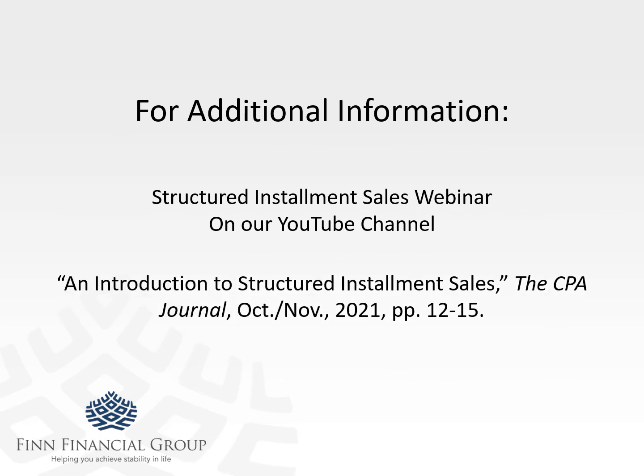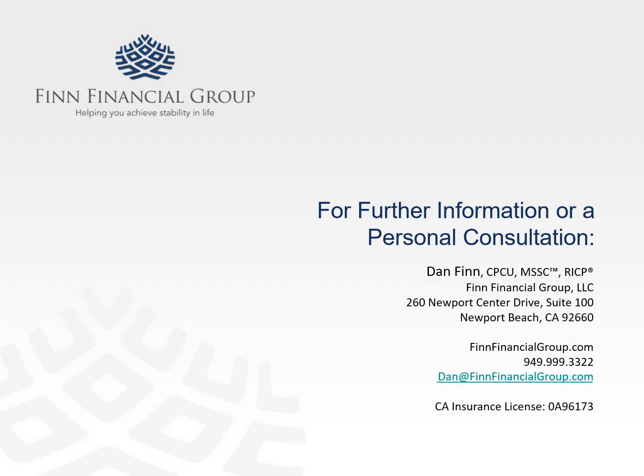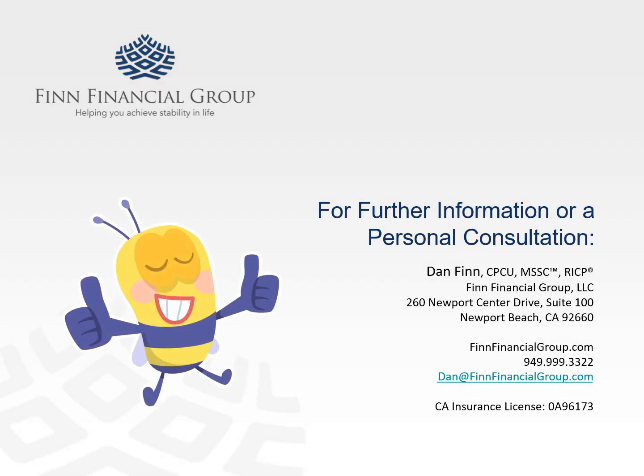For additional information, go to our YouTube channel and check out the structured installment sales webinar — it's about 34 minutes long and gets into all the nuts and bolts of how this works. There was also an article I wrote not long ago featured in the CPA Journal that gives a little bit of history about this particular topic. If you liked what you saw, hit the thumbs up button. Anything we can do to help answer questions or give assistance, please give us a call. Thank you very much, have a great rest of your day.